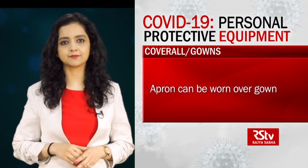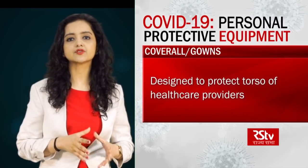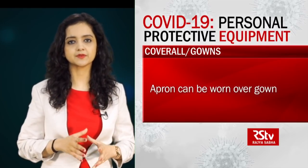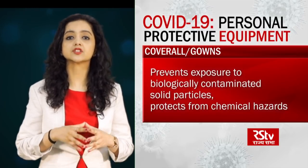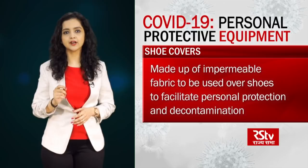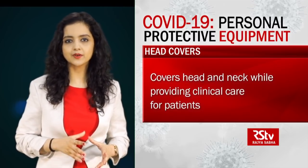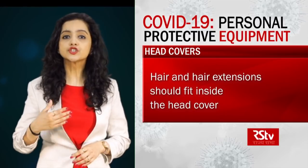Coveralls and gowns are deemed equally acceptable as there is a lack of comparative evidence to show whether one is more effective than the other in reducing transmission to health workers. Gowns are considered easier to put on and remove. An apron is also worn over the gown for the entire time the health worker is in the treatment area. Coveralls or gowns have stringent standards that extend from preventing exposure to biologically contaminated solid particles to protecting from chemical hazards. Shoe covers should be made of impermeable fabric to be used over shoes to facilitate personal protection and decontamination. Those using gowns should use a head cover that covers the head and neck while providing clinical care for patients, and hair and hair extensions should fit inside the head cover.